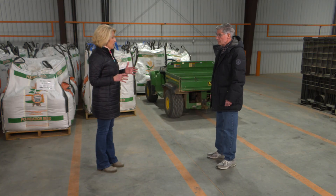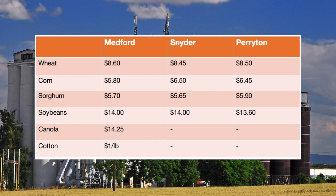This market is moving rapidly right now. Wheat in Medford can be forward contracted for harvest delivery at $8.60, Snyder at $8.45, and the Oklahoma Panhandle at $8.50. Corn for harvest delivery is $5.80 in Medford, $6.50 in Snyder, and $6.45 in the Panhandle. Sorghum can be forward contracted at $5.70 in Medford, $5.65 in Snyder, and $5.90 in the Panhandle. Soybeans are $14.00 in Medford, $14.00 in Snyder, and $13.60 in the Panhandle. Canola state average is around $14.25, and cotton is right at a dollar a pound for harvest delivery.